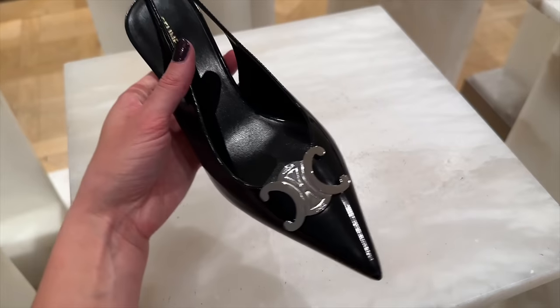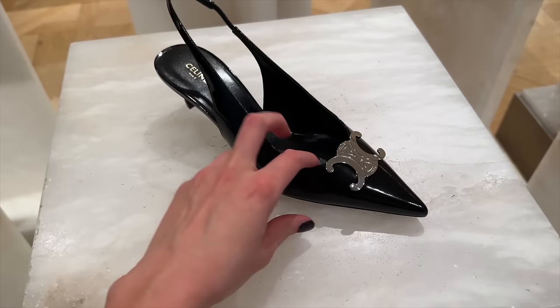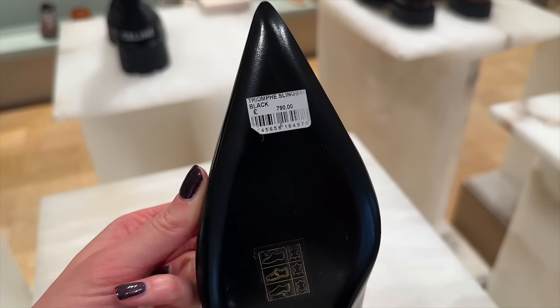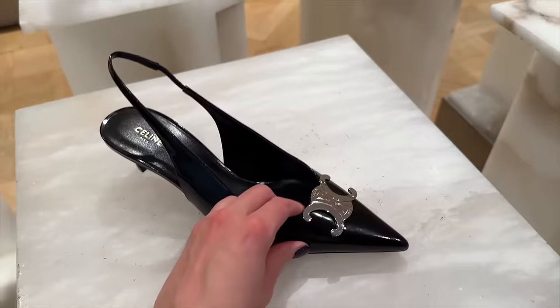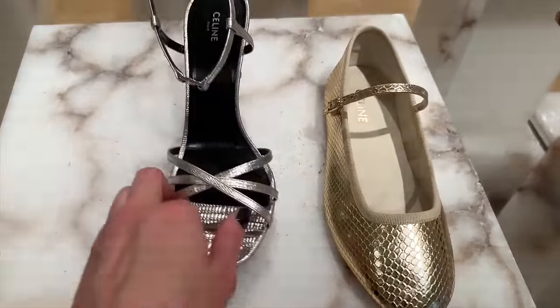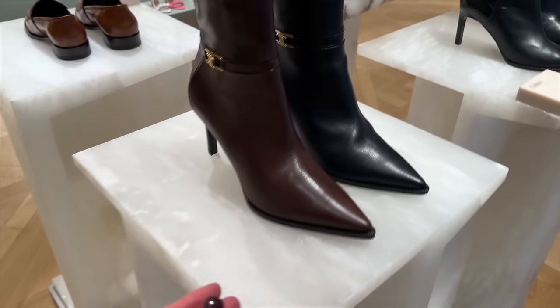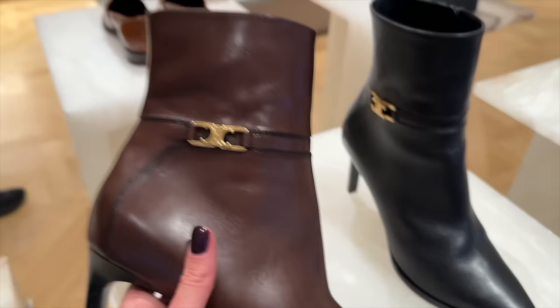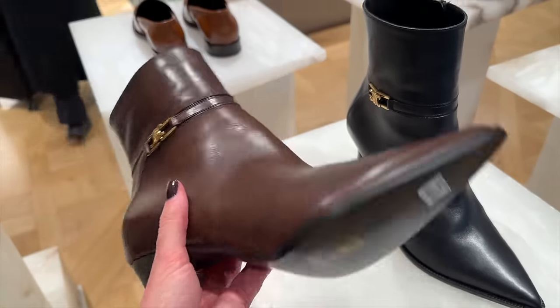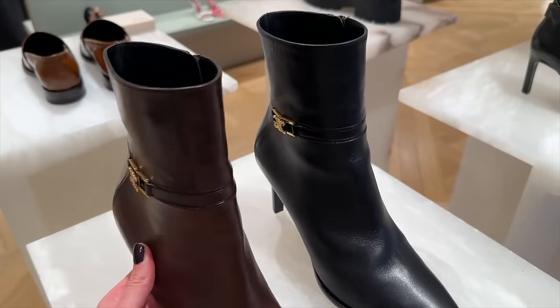I've not seen these before — the little kitten heel. I think those are cute. How much are they? £790. This is cute in silver. And we have some boots — ones with their little Triomphe logo on the side, quite low-key. These ones are £1,100 in dark brown.